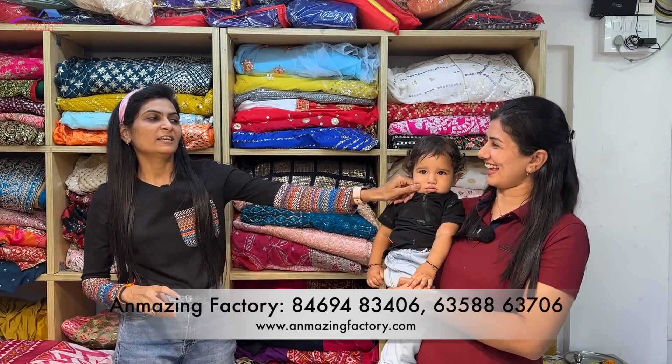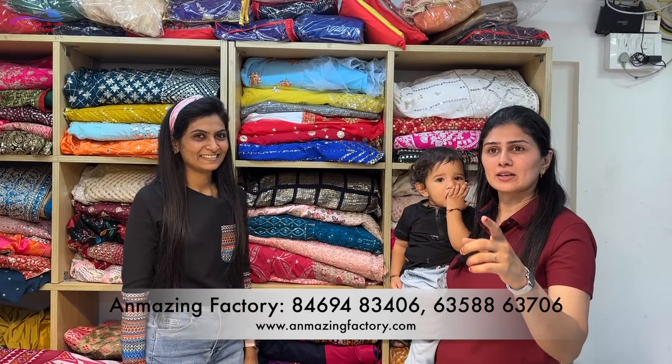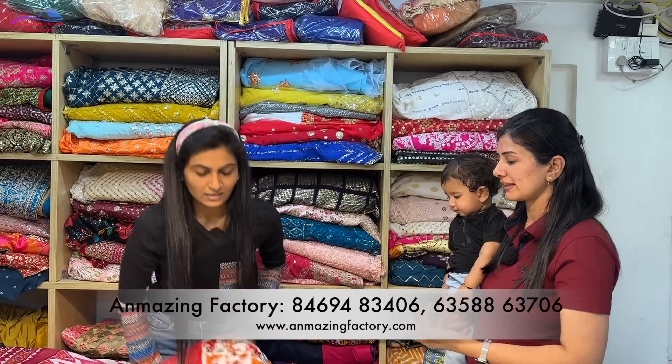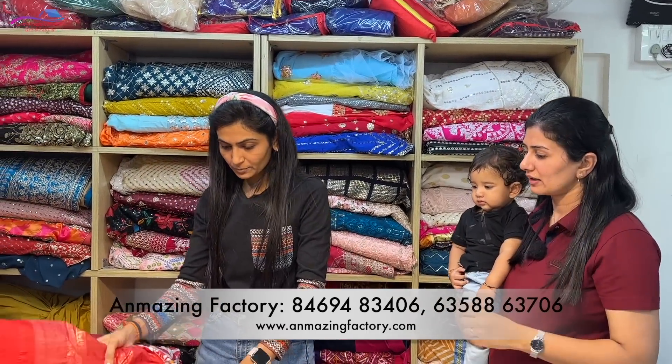For the children, customized especially when you are customized at Valentine's. We can also print it — don't worry, we can do it. Yes, we also print it.